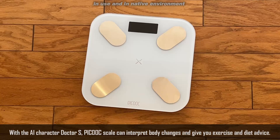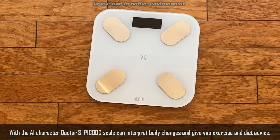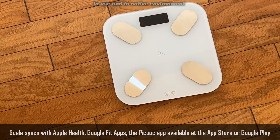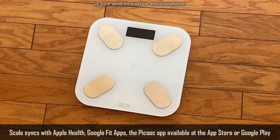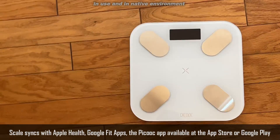You can see your BMR to see how many calories it takes your body to survive. You can see your body fat. You can do trend graphs basically showing whether or not you've gained or lost weight, your percentage — just everything. There are 13 different biometrics available with this that will really help you on your weight loss journey.